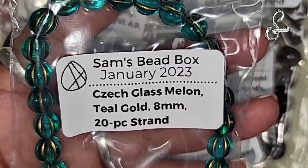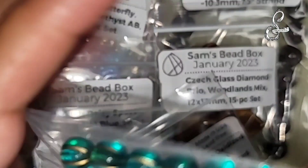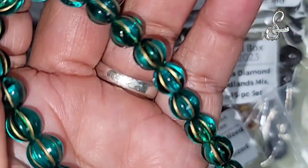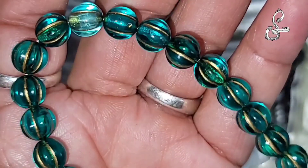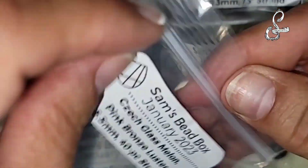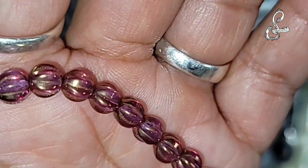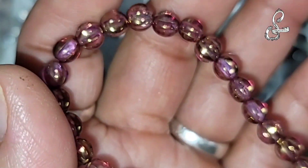Here's the Chex glass melon, teal gold, 8 millimeter, 20-piece strand. I get a lot of melon beads with these subscription boxes and I like them. Then we have Chex glass melon, pink bronze luster, 5.5 millimeter, 40-piece strand. This is the pink bronze - it almost has a purple quality to it, a little too dark for lavender. I guess it's pink. Very pretty.